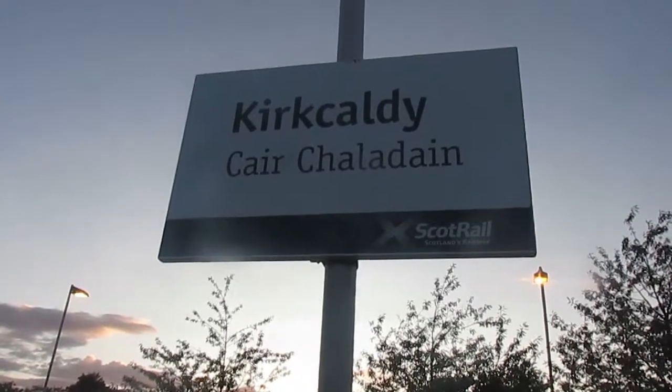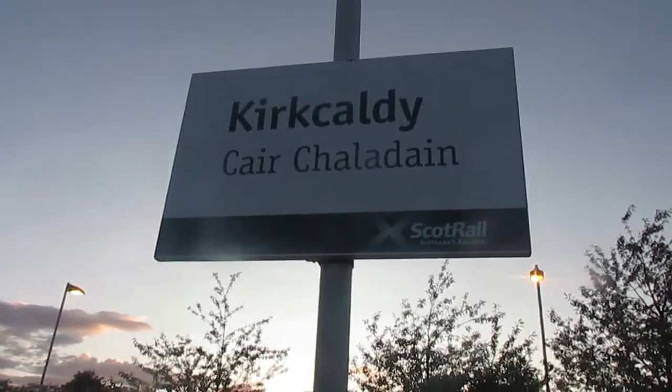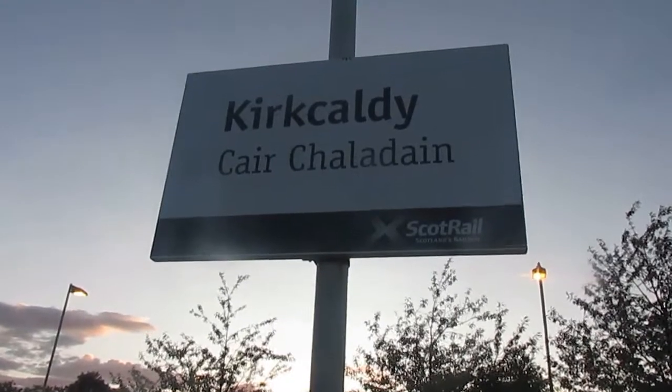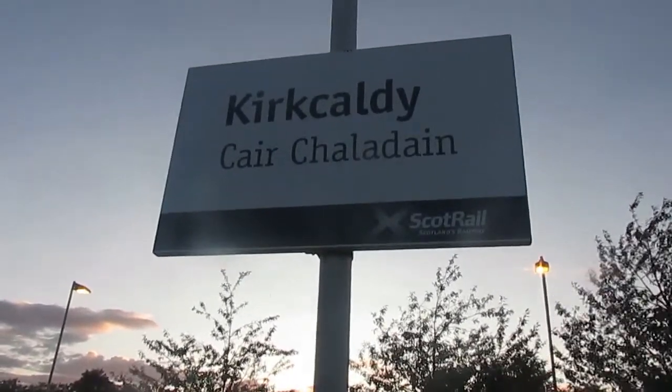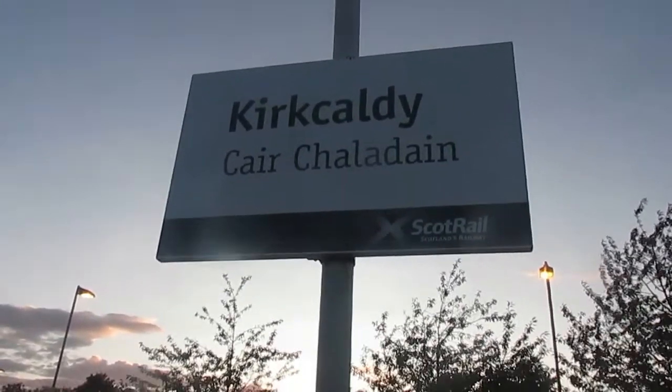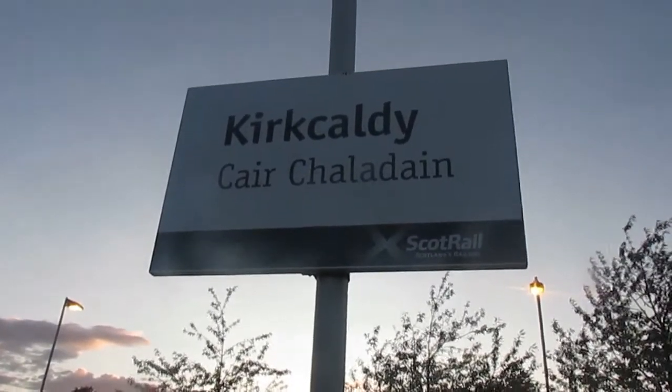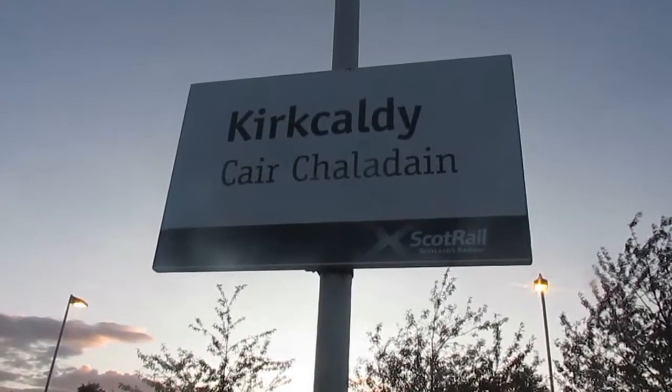There's a Class 70 meant to be pulling the tarmac load tonight, and you'll also be seeing ScotRail services: 170s and 158s, including 170419, 170460, and 170407. So I hope you enjoy this video.